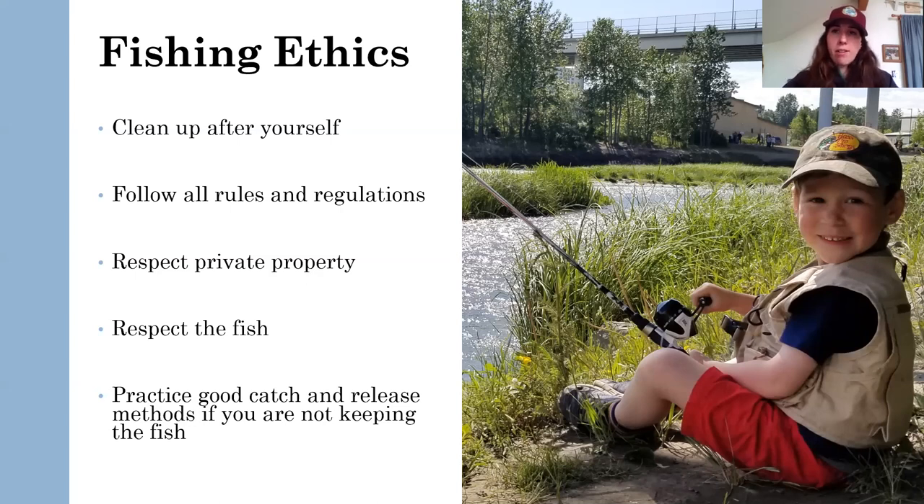Following all rules and regulations is obviously a really good way of being an ethical angler. The rules and regulations are in place so that you can keep fishing. If there weren't rules and regulations, we likely wouldn't have as good of an opportunity to harvest, especially king salmon right now. So respect the rules and regulations — in turn, you're respecting your resource and ensuring that you will continue to get to harvest that resource.